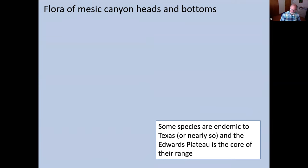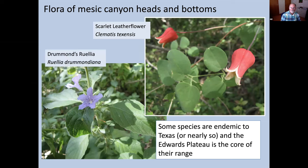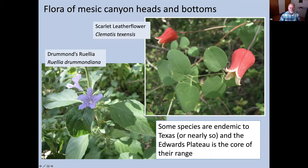Also in this area you can find Drummond's Ruellia, a canyon bottom plant — also called wild petunia. There are four or five other species of Ruellia plus non-native varieties like the Mexican petunia that sometimes escapes into the wild. Drummond's Ruellia is limited to only 18 counties in Texas, distinguished by its really broad leaves with a fairly long petiole and flowers in the leaf axils rather than concentrated at the top of the plant.